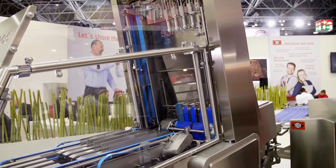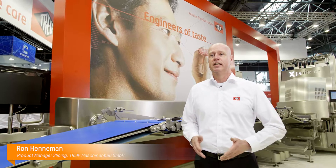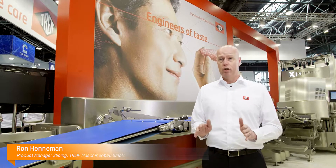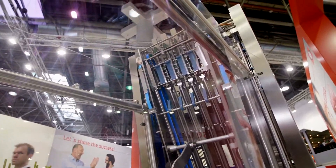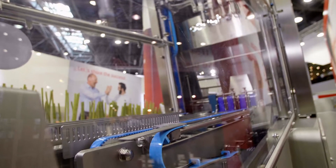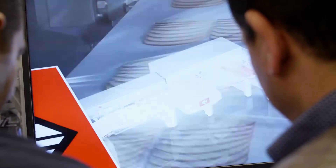Welcome at Thrive at the Interpack in Düsseldorf. Thrive is a manufacturer of portion cutting, dicing, slicing and bread slicing equipment. Behind us is a completely new machine called the Experience. The Experience is designed for slicing ham and cheeses at high quality and high quantity. It has some very unique features which you really have to see yourself at the exhibition.